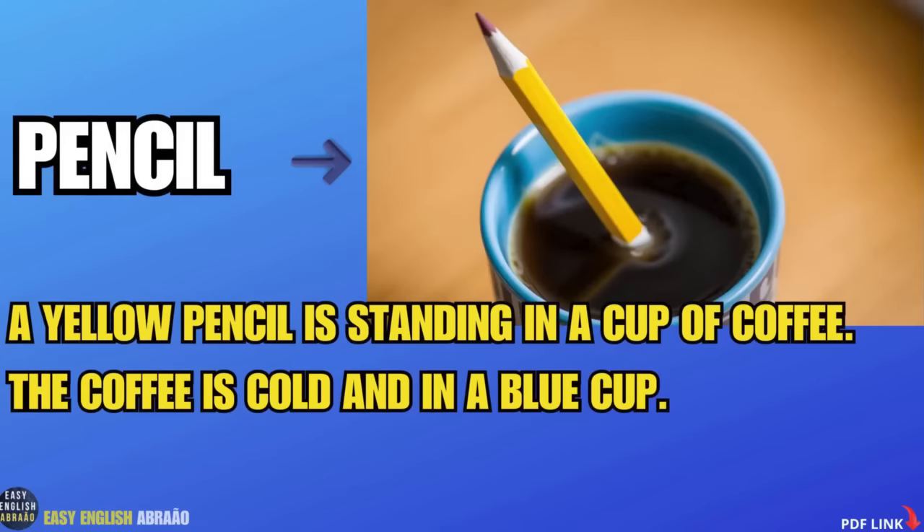Pencil. A yellow pencil is standing in a cup of coffee. The coffee is cold and in a blue cup.